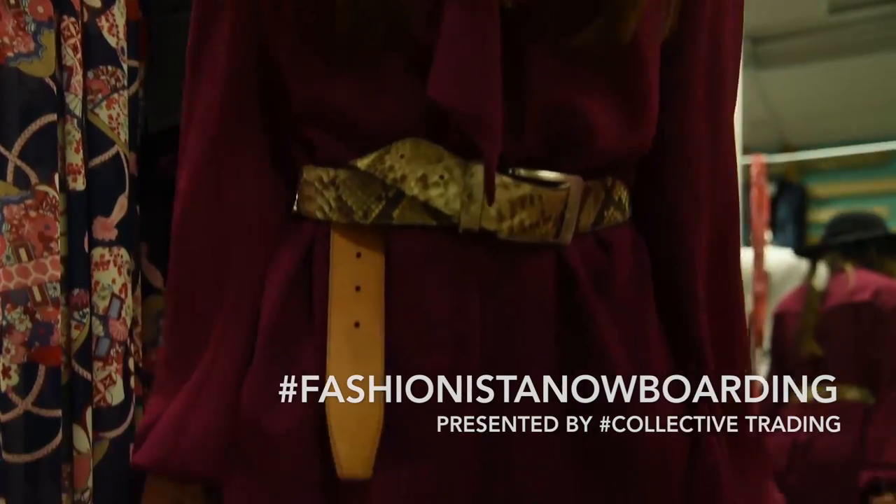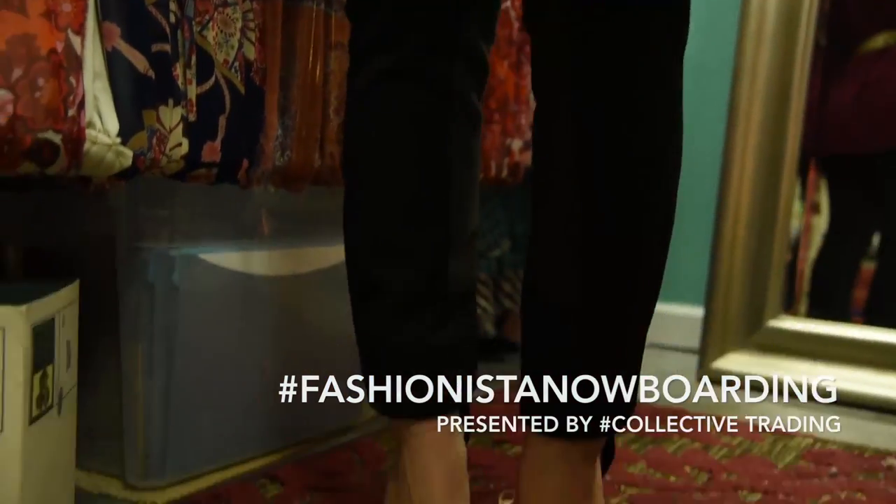And remember, next time you visit Collective Trading in Laguna Niguel, mention Fashionista Now Boarding for 15% off.